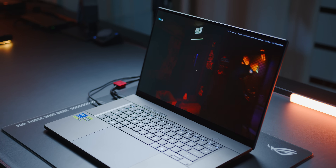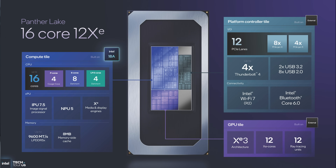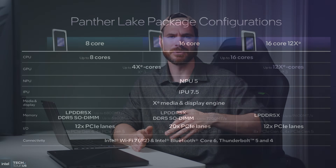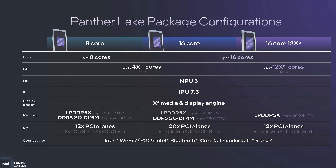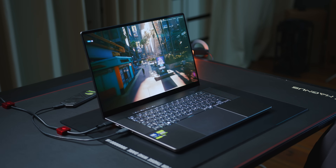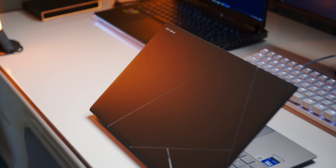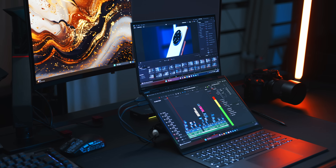The 16-core with the small iGPU is basically the Arrow Lake H successor for notebooks like the Zephyrus G16, for example. The most interesting chip, though, will be the 16-core combined with Intel's new flagship built-in GPU that triples the core count of the more basic variants while still offering strong CPU performance potential with even higher memory speeds. I would expect the 8-core to be used in mainstream and budget options, the 16-core with the small iGPU reserved for thinner notebooks with dedicated graphics, and the 16-core 12XE finding its way into halo devices like maybe the Zenbook S14, Zenbook Duo, or a high-end Lenovo Yoga.